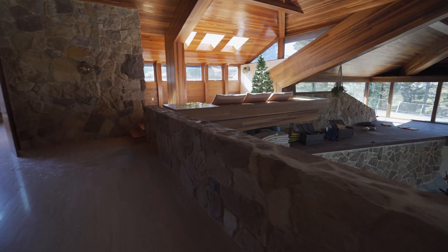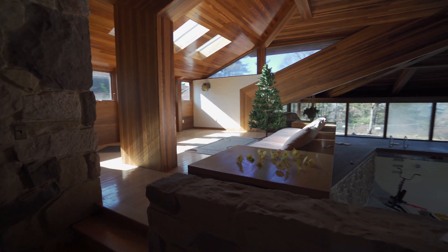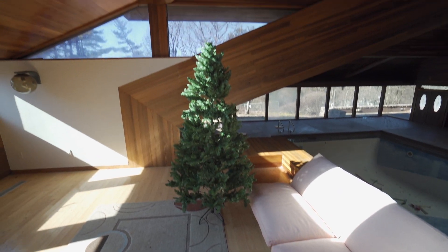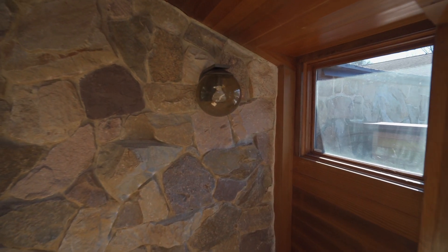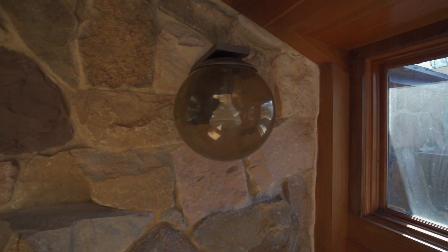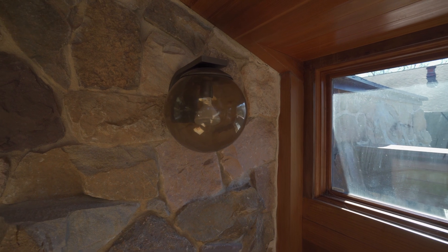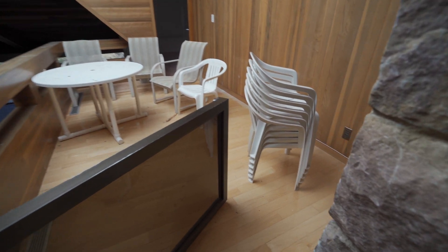As we walk up here, examine the top a little bit — they got the little tiki umbrellas, a nice little couch. We got this Christmas tree that's still here. This is a cool little light fixture. It's like a little bulb, like a globe. There's like a little glass divider up here.